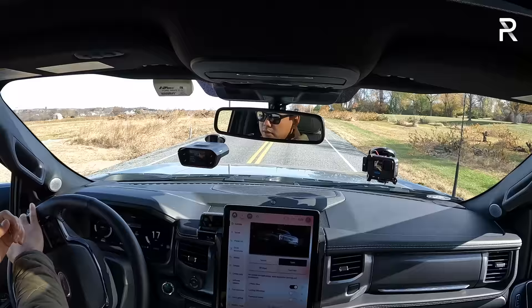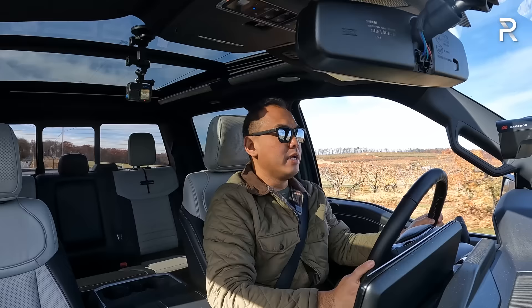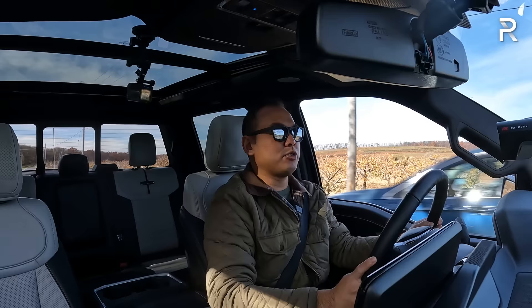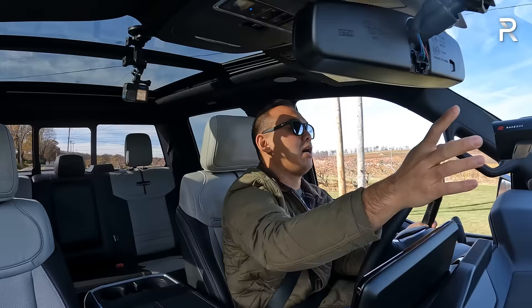This truck has a one-pedal drive feature — you take your foot off the accelerator and regen braking slows the vehicle down to a stop and holds you there, which is nice. Not every brand does that, and Ford did a good job with the programming. Running another 0-60 test without brake torquing — just flooring it — we got 4.16 seconds, very consistent performance. It's crazy how a vehicle this big, this heavy, and this un-aerodynamic can accelerate so quickly. That's kind of the beauty of EVs.